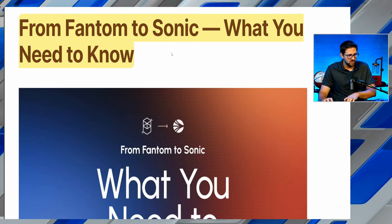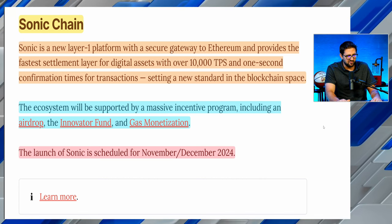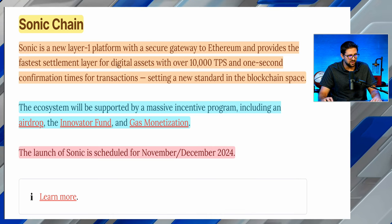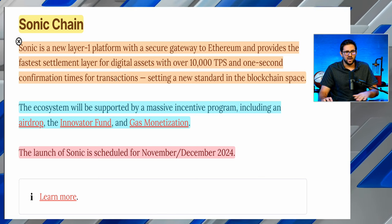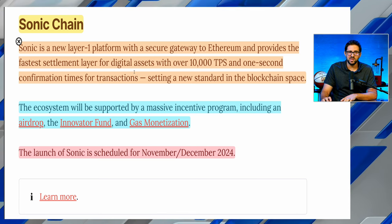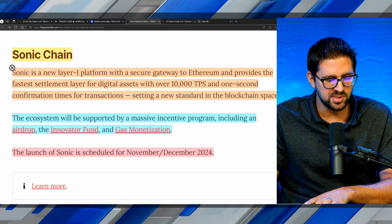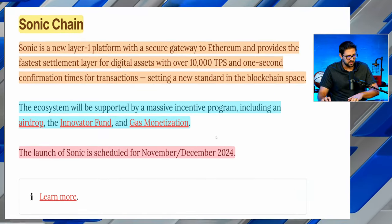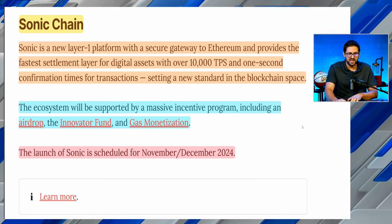Q4 is only a month away, and that is when we are expecting the much-anticipated upgrade to Sonic. From the Sonic Labs blog: what you need to know about Phantom going to Sonic. The Sonic chain is a new Layer 1 platform with a secure gateway to Ethereum, providing the fastest settlement layer for digital assets with over 10,000 transactions per second and one-second confirmation time. The rumor is they're getting to around 600 to 720 milliseconds from input to time to finality, setting a new standard in the blockchain space. The ecosystem will be supported by a massive incentive program, including an airdrop, the Innovator Fund, and gas monetization.